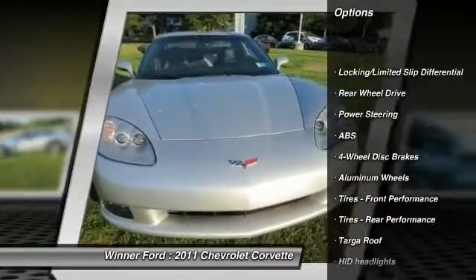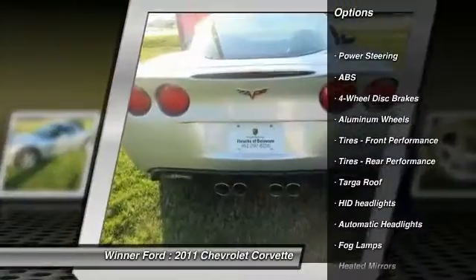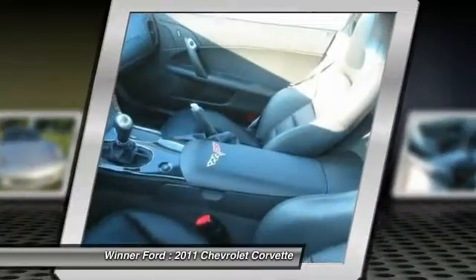Traction control. Keyless entry. Steering wheel audio controls. Anti-lock braking system.